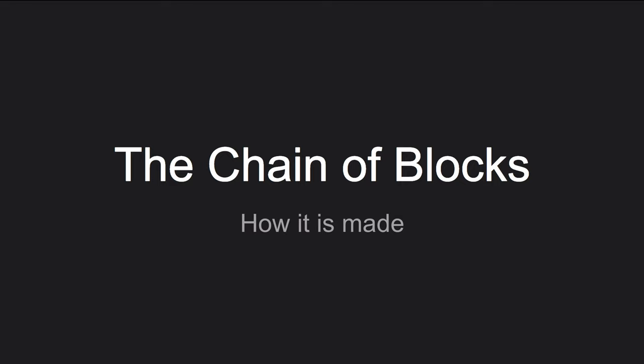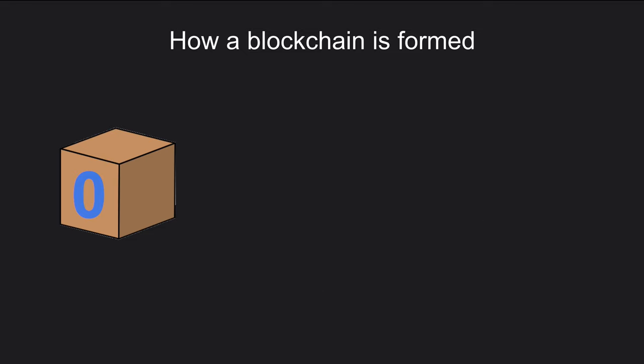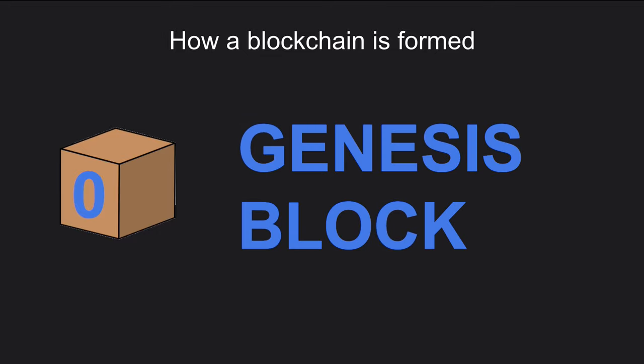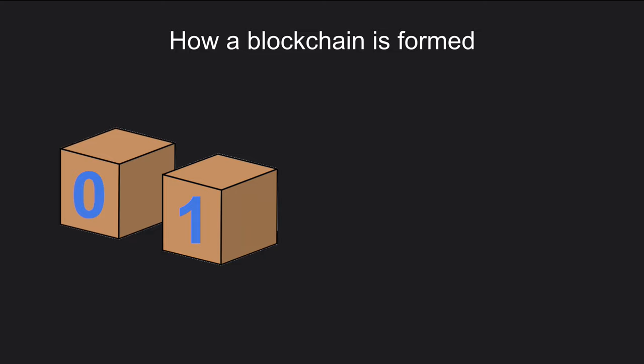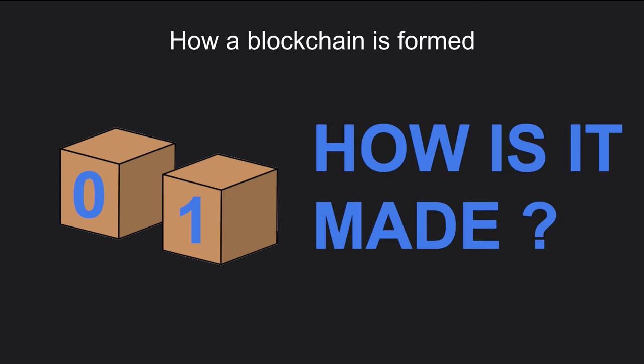The second element to understand is the chain of blocks. The chain of blocks are blocks numbered with a consecutive number indicating the length of the blockchain. There is a special block called the Genesis block, which is the first block of the blockchain. This block is not broadcast through the peer-to-peer network — it is already included in the software that people install on the server to make it a node of the blockchain. Then, to this block, the first new block is going to be added. So, how is a block made?